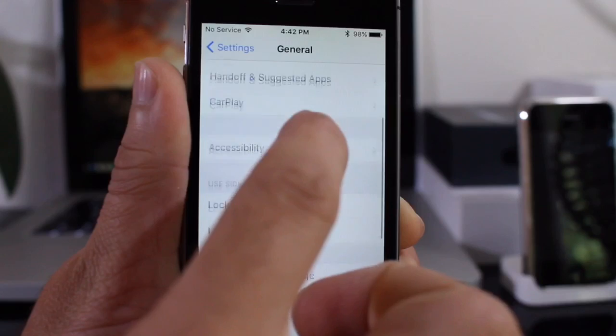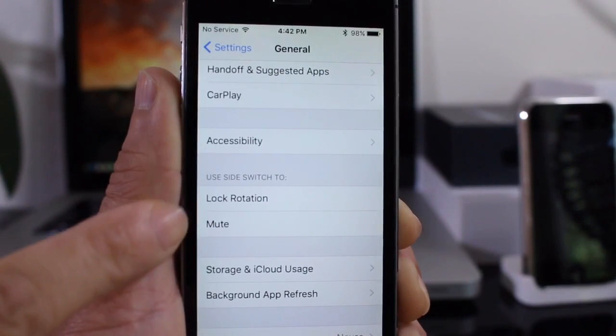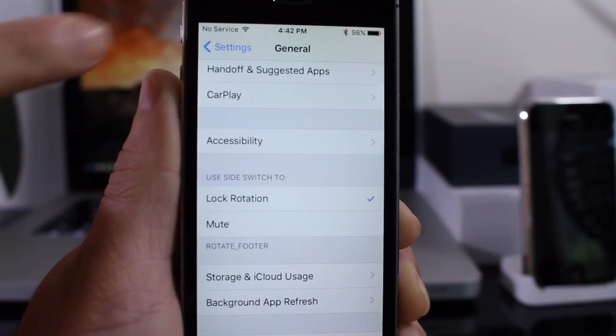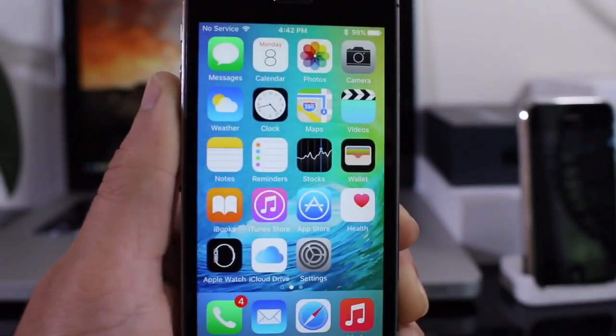In Settings under the General tab, there's a new option for the mute switch on the side of your device. You can now set it to either lock rotation or mute your device — whichever you select is what that button will do. A brand new option under the General tab in the Settings app.